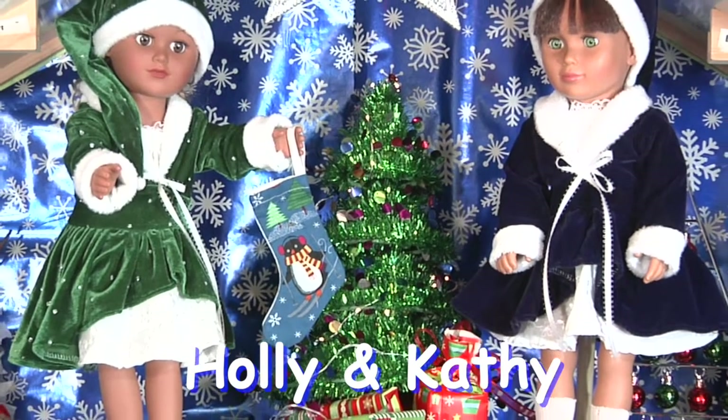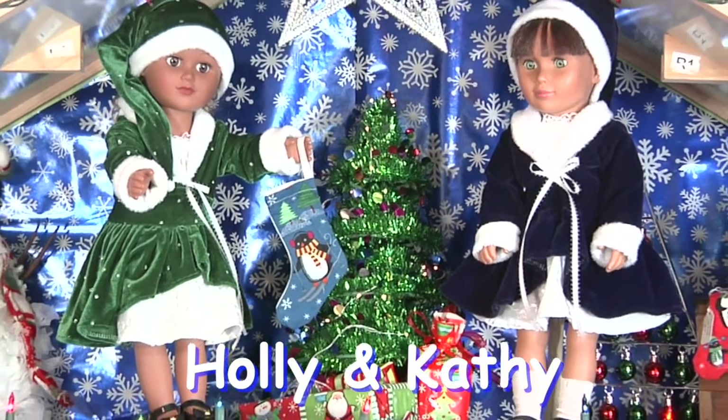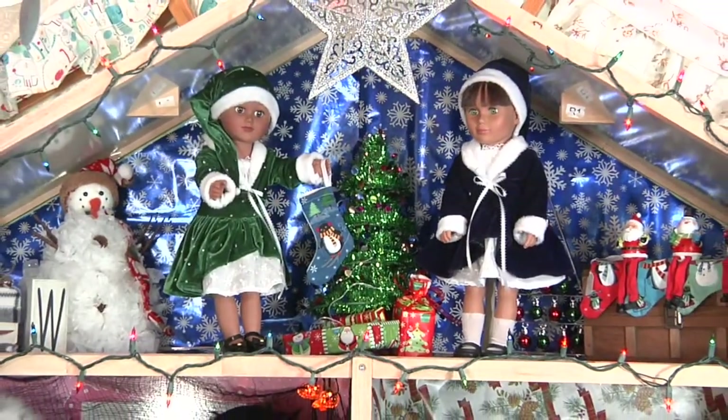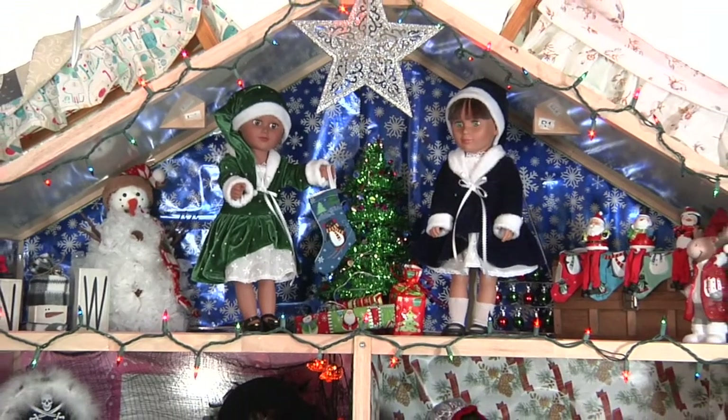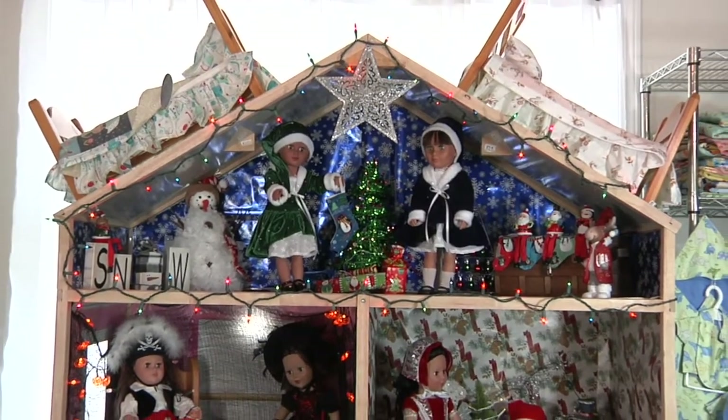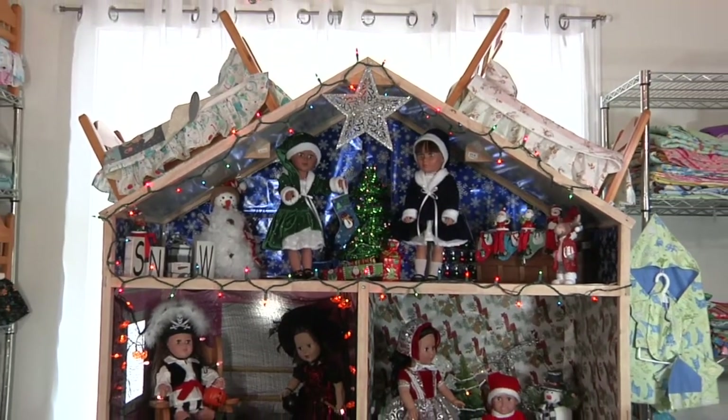Here's Holly and Kathy. They're dressed for the holidays in blue and green velvet dresses that come with matching Santa hats trimmed with white fur and ribbons. These dresses are also available in bright red.